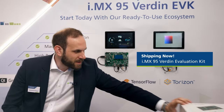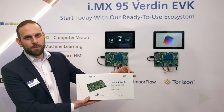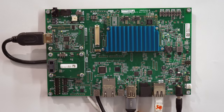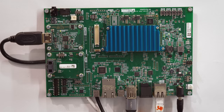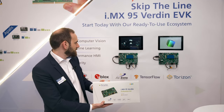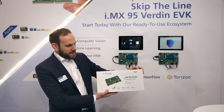The kit will come in this box, with the kit itself, the power brick, and all the adapters needed. You'll get the heatsink and the two adapters — this one goes to the NXP ecosystem of accessories and this will get you an HDMI output. All of it is here.